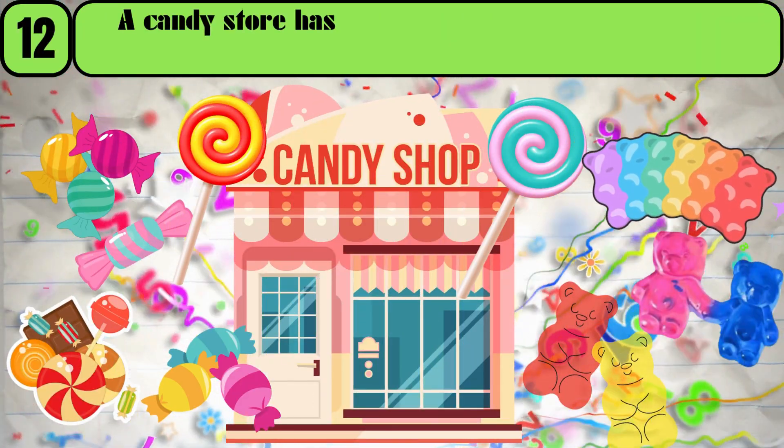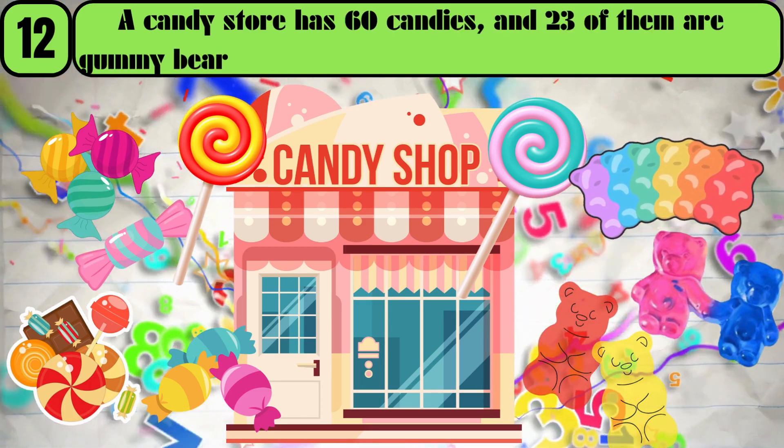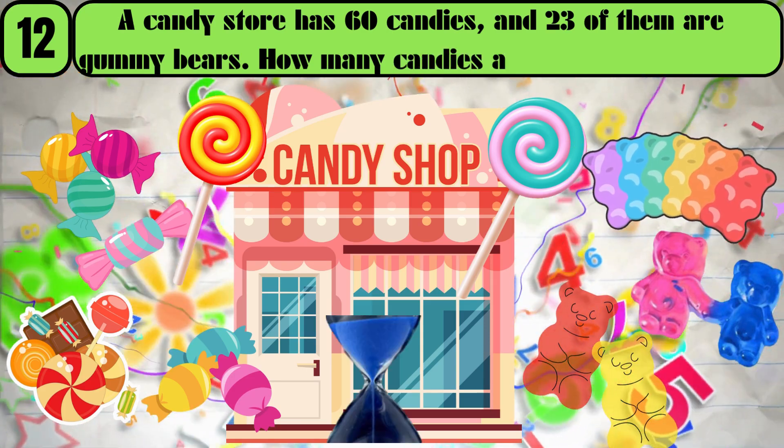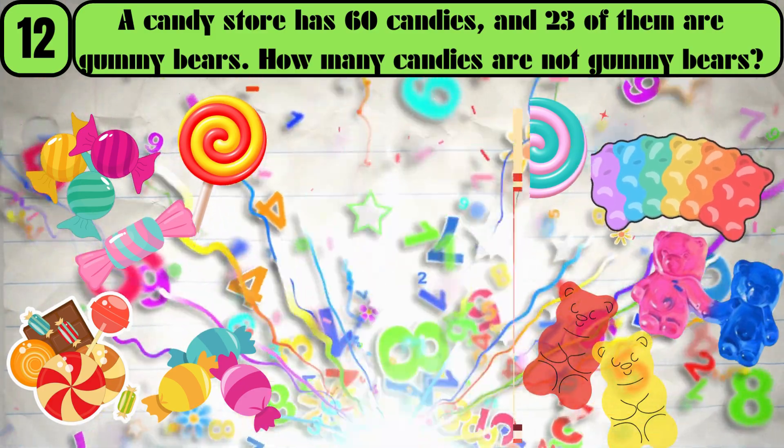A candy store has 60 candies, and 23 of them are gummy bears. How many candies are not gummy bears? The answer is 37.